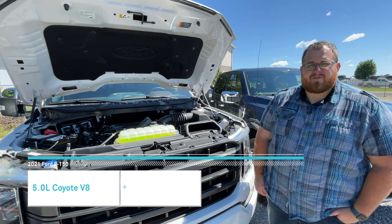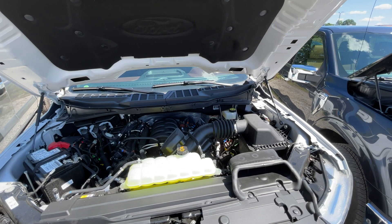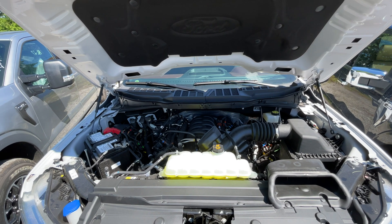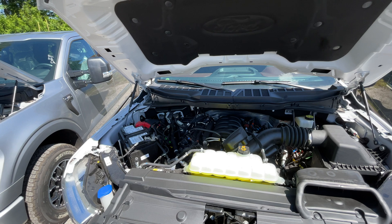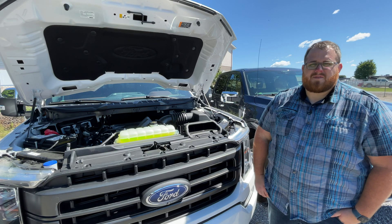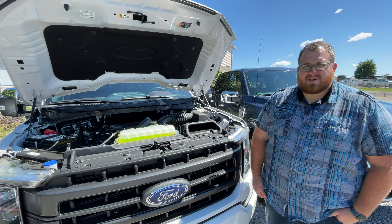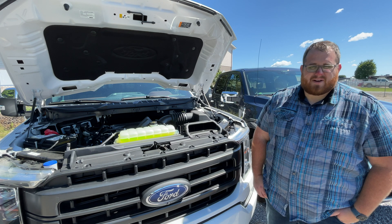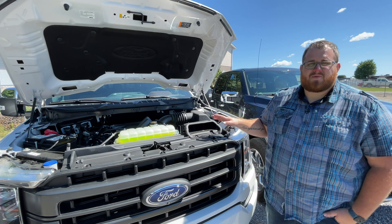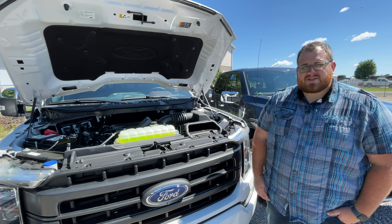That 12,300 pound tow rating keeps coming up — quite a bit of towing capacity for a half-ton pickup. The price for this motor is $2,650 Canadian, but only $800 in the U.S. — it's actually cheaper than the 2.7 liter EcoBoost, making it a strong value in the States. We haven't driven this one so we don't have fuel economy numbers, but V8s tend to be a little more thirsty than the turbo V6s.